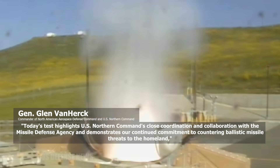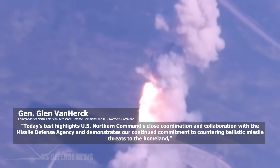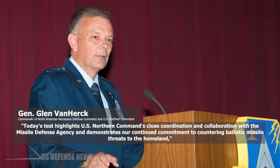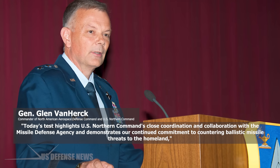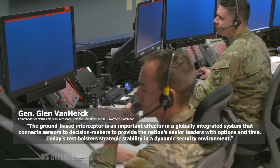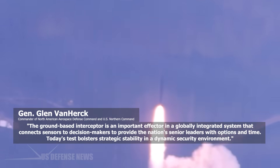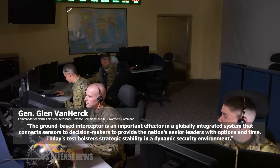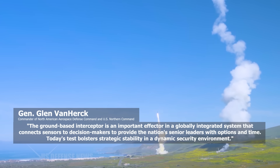Today's test highlights U.S. Northern Command's close coordination and collaboration with the Missile Defense Agency and demonstrates our continued commitment to countering ballistic missile threats to the homeland, said General Glenn Van Heerk, commander of North American Aerospace Defense Command and U.S. Northern Command. The ground-based interceptor is an important effector in a globally integrated system that connects sensors to decision-makers to provide the nation's senior leaders with options and time. Today's test bolsters strategic stability in a dynamic security environment.